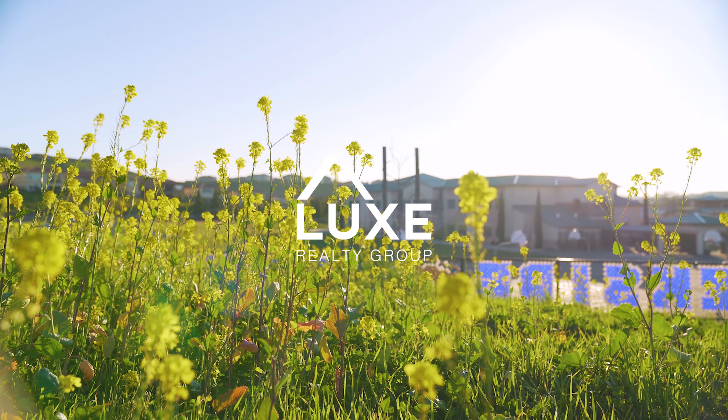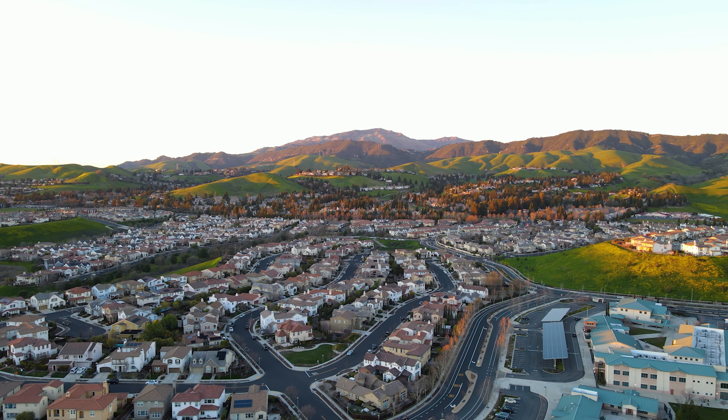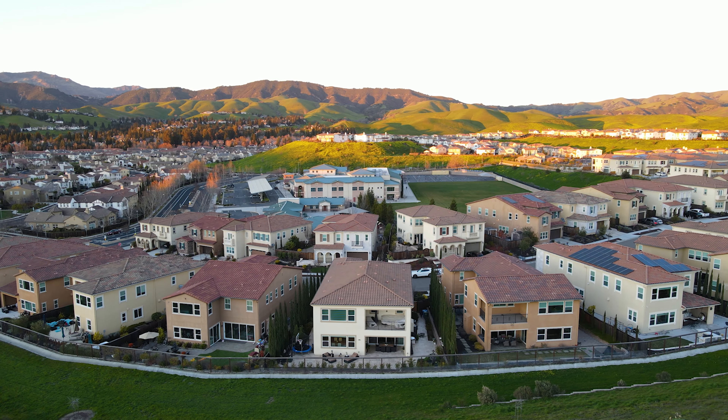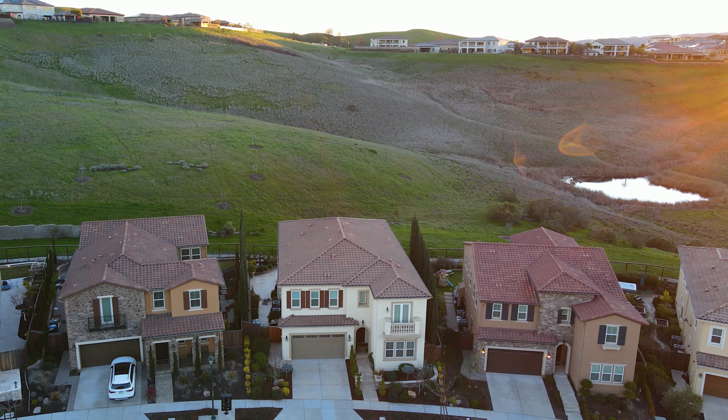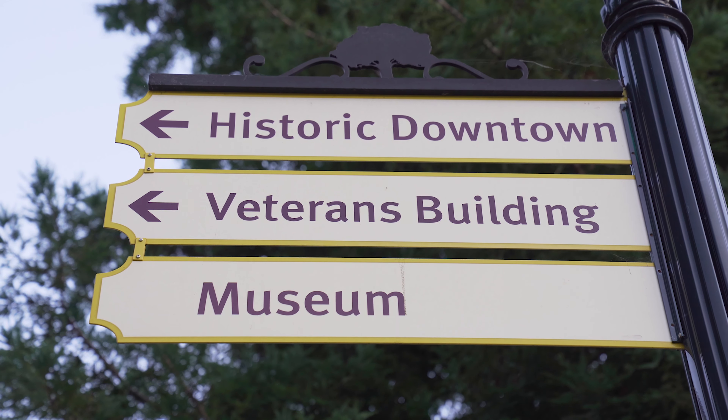Why do you fall in love with a home? Is it the amenities? The neighborhood? The style and aesthetics? At its core, a house solves the need for shelter. But a home and its community solves the need for connection.